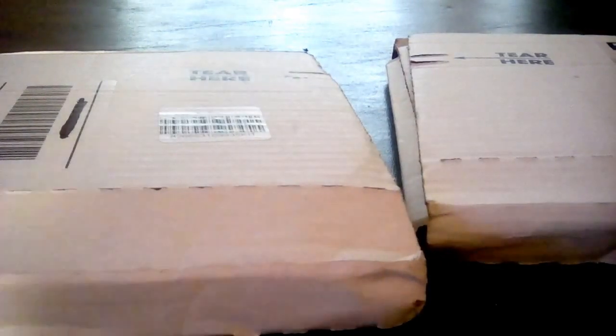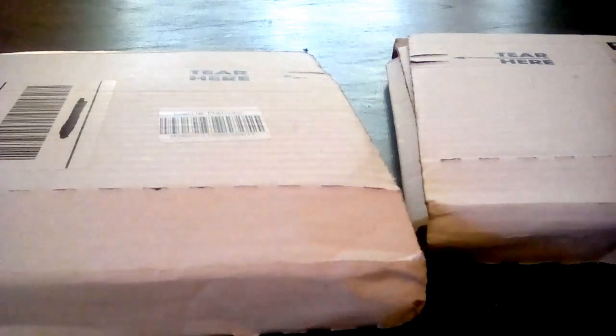Hey, it's me Fish again. Anyway, here I am - as you can see, I got two packages in the mail. They are from Scream Factory.